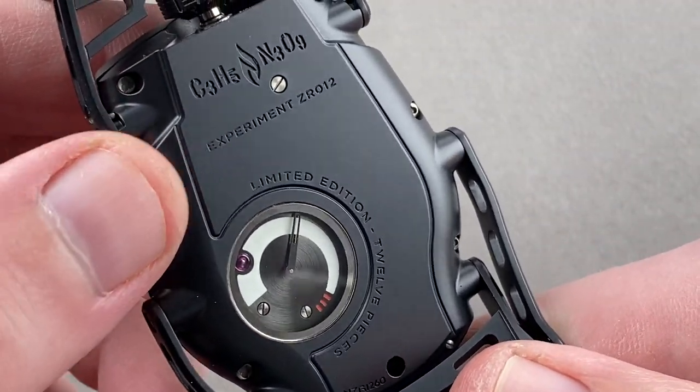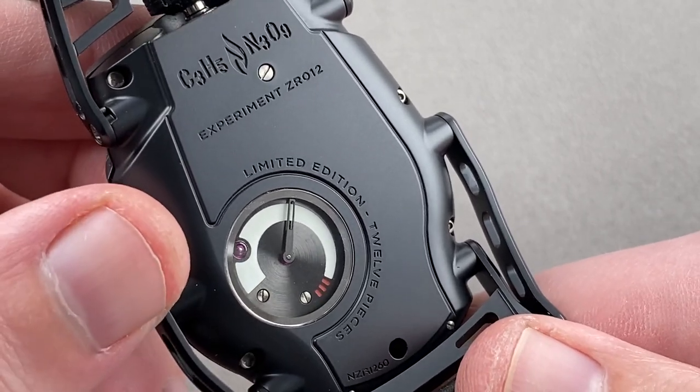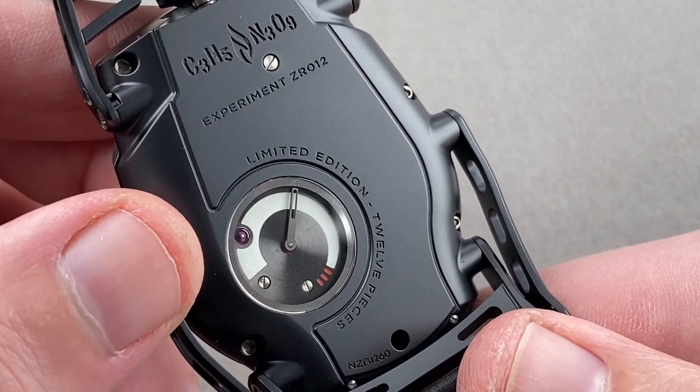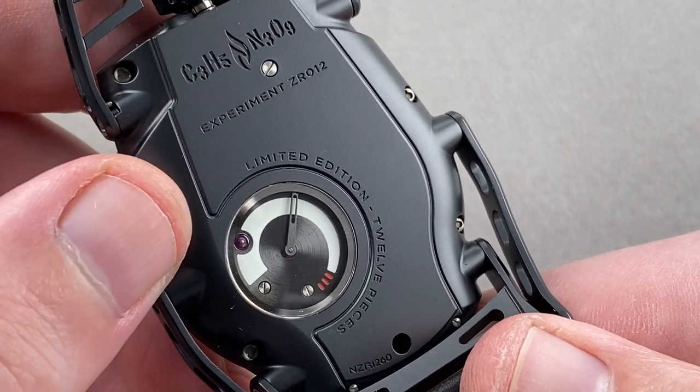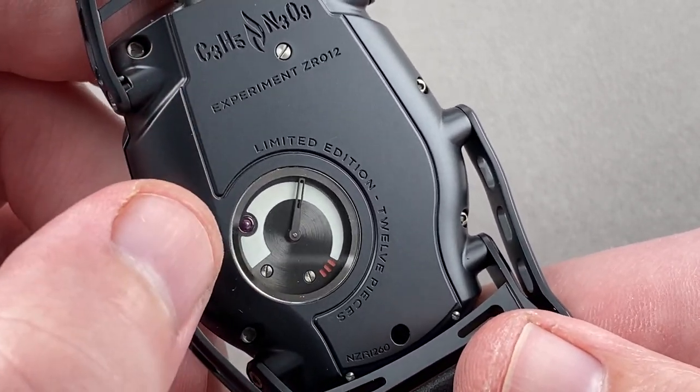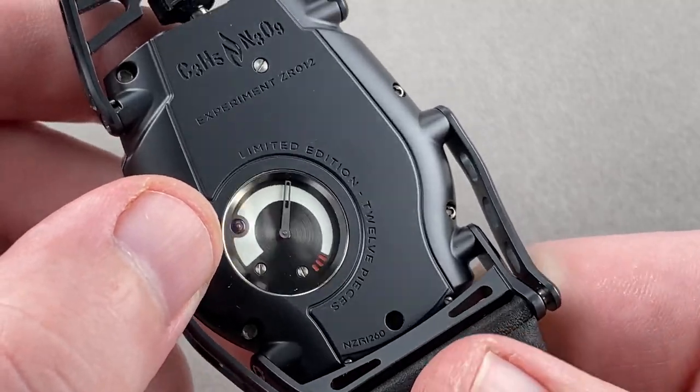This is the Xperiment ZR012, their second watch — the first launched in 2012. It's a limited edition of 12 pieces in black zirconium, with 12 more in standard silver zirconium. There is a power reserve indicator on the reverse side of this watch, and we may as well charge everything up.